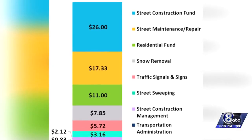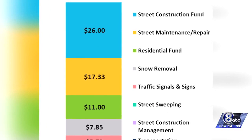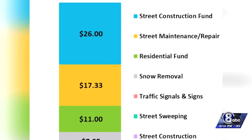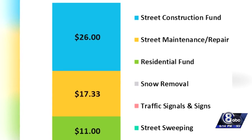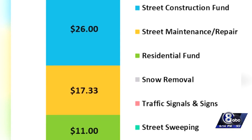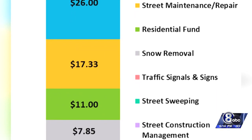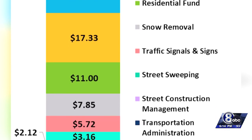It brought in about $19.7 million in the last fiscal year. So where does that money go? Using that $74 per car as an example, you can see more than half of it goes to building new streets and maintaining or repairing our current roads. That includes repairing potholes — those are the blue and yellow sections you see right there. And then there's also things like snow removal and taking care of traffic signals and signs. City leaders say if you break it down, that $74 is costing you less than a quarter a day.